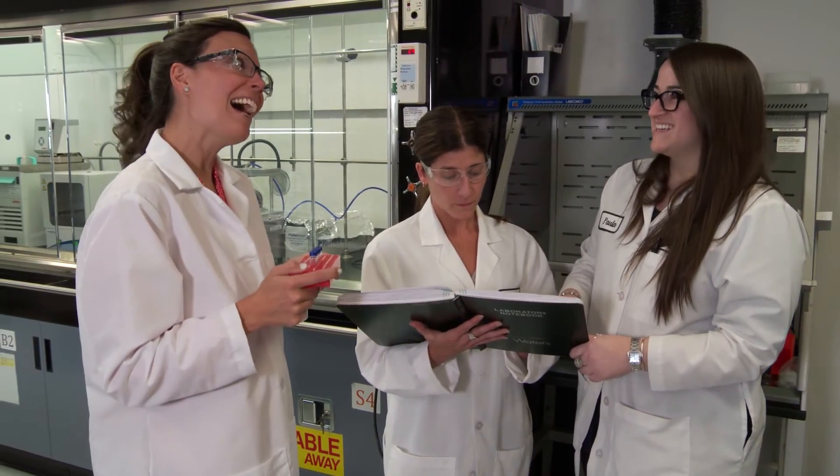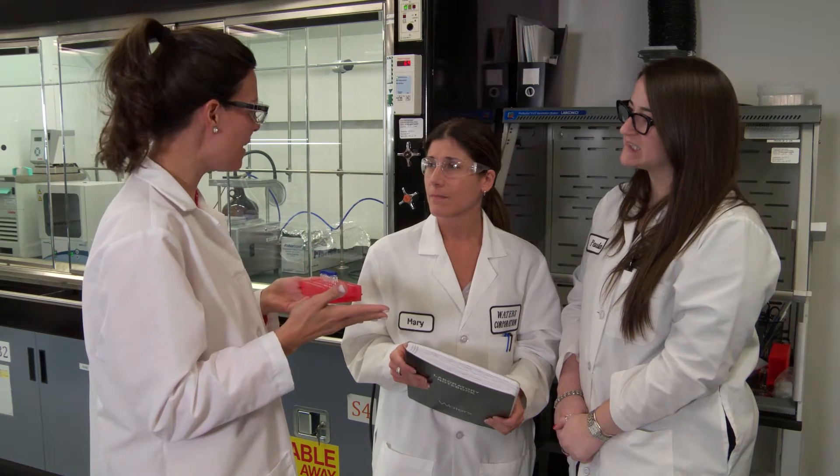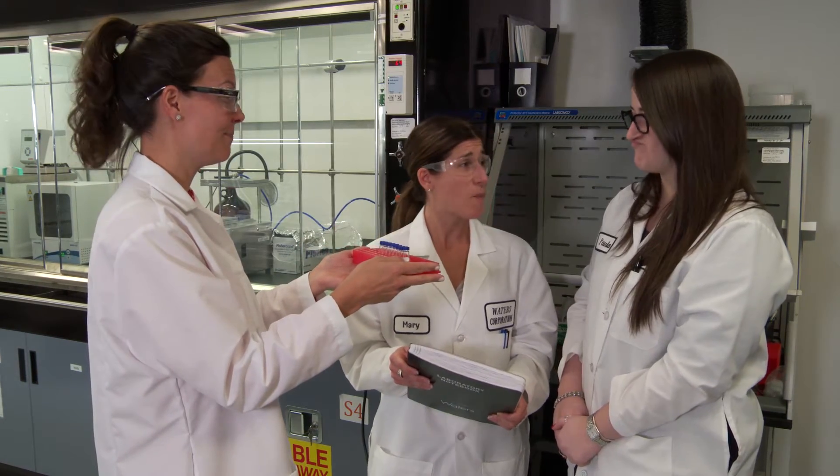Hi Mary. Hi Paula. I'm back. So, I was really intrigued by this kit-based approach that we learned about in the last episode. However, I have to be honest, I went back and talked to my colleagues about it and they were a little skeptical. So, I didn't come empty-handed. I have a wide variety of samples here from small biomarkers all the way up to really complicated biotherapeutics, and I'd like you to run these for me. I think Paula can handle that.